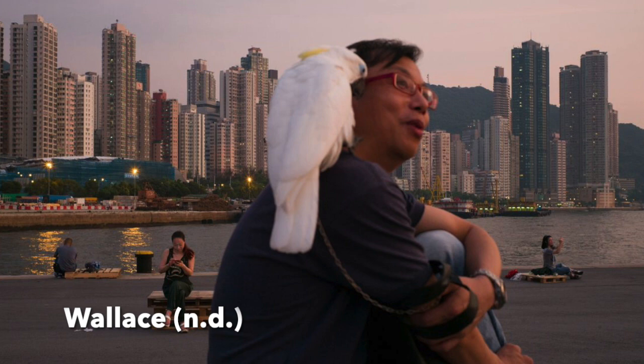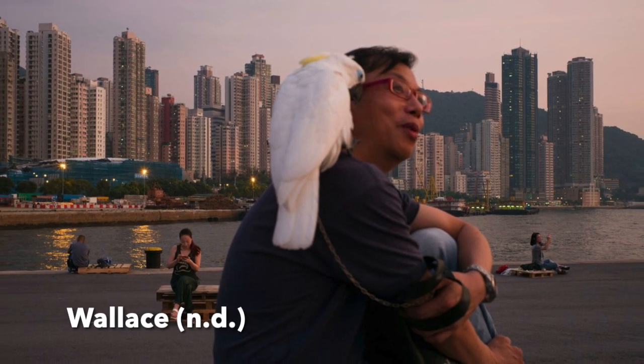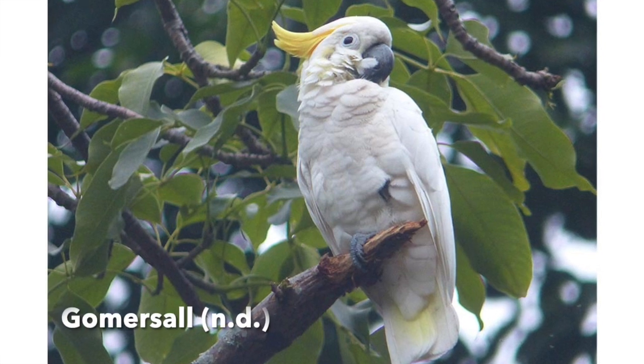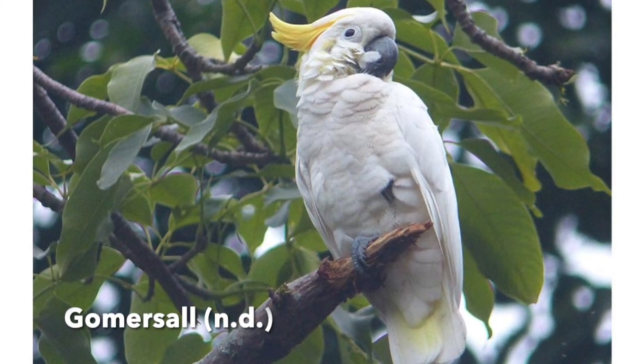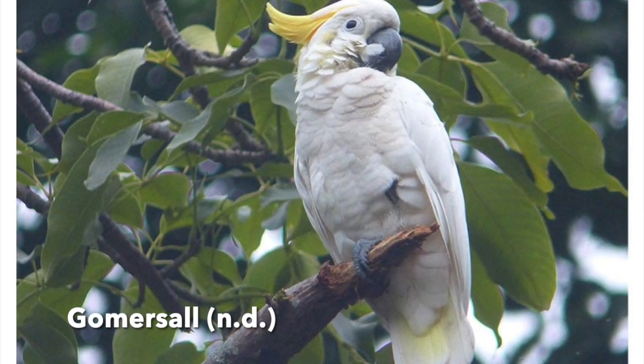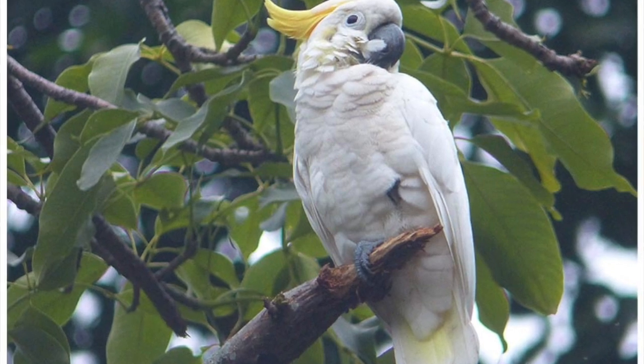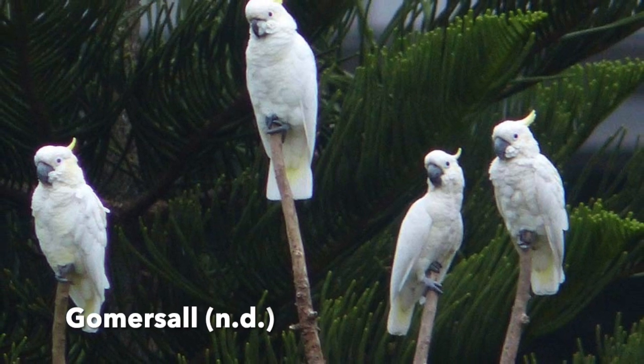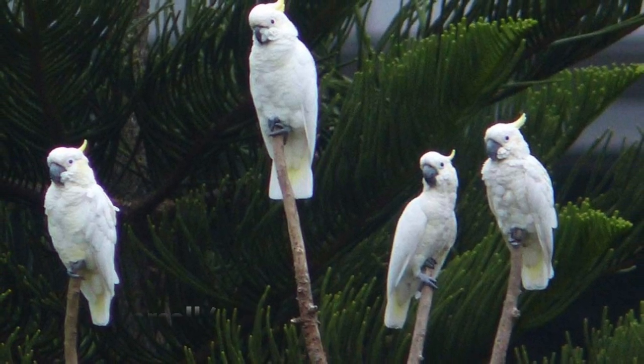Sadly, they are now considered critically endangered on the IUCN Red List, where we used to keep them as pets due to their beautiful appearance. Yet we can find these beauties naturally in the former Victoria Barracks, which is the area around Hong Kong Park to Pacific Place, St. John's Cathedral, Hong Kong University, and more.